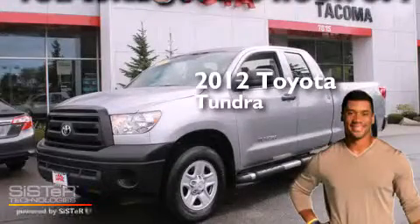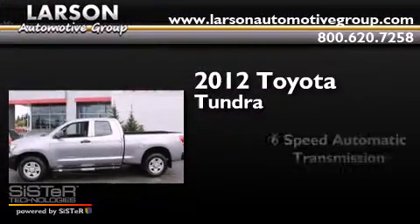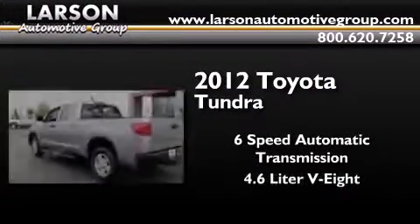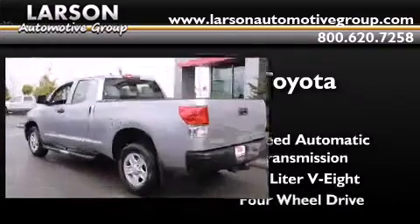This is a certified pre-owned 2012 Toyota Tundra. This truck has a 6-speed automatic transmission, a 4.6-liter V8, and 4-wheel drive.